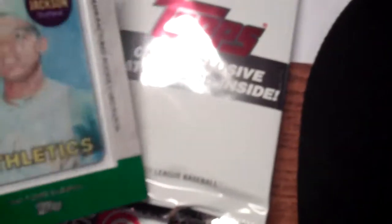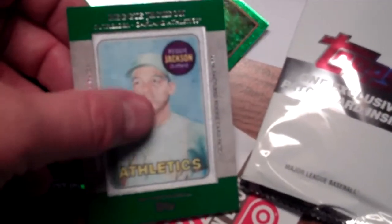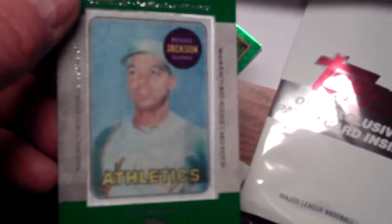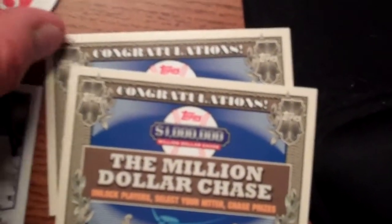Here's another highlight — the patch card you get in these blaster boxes. This is a Reggie Jackson. I didn't like last year's patches, but these are really neat — it's a throwback obviously to Reggie's rookie card that you would have pulled back in 1969. Also got a couple of the million dollar chase cards, which is part of that program once again.